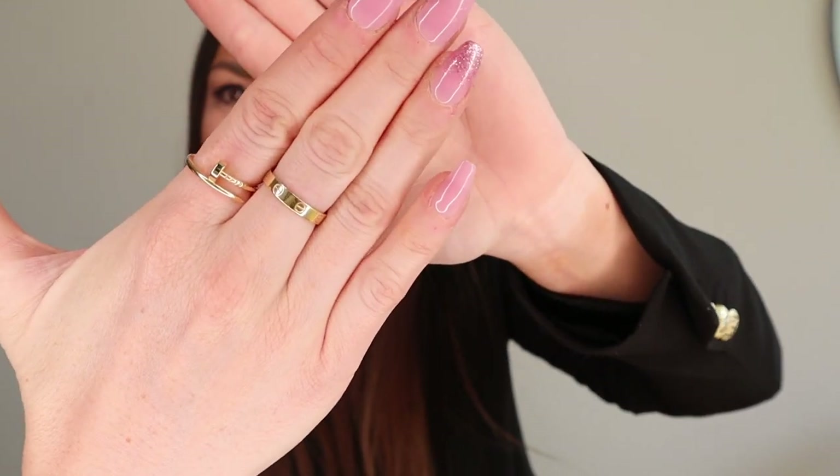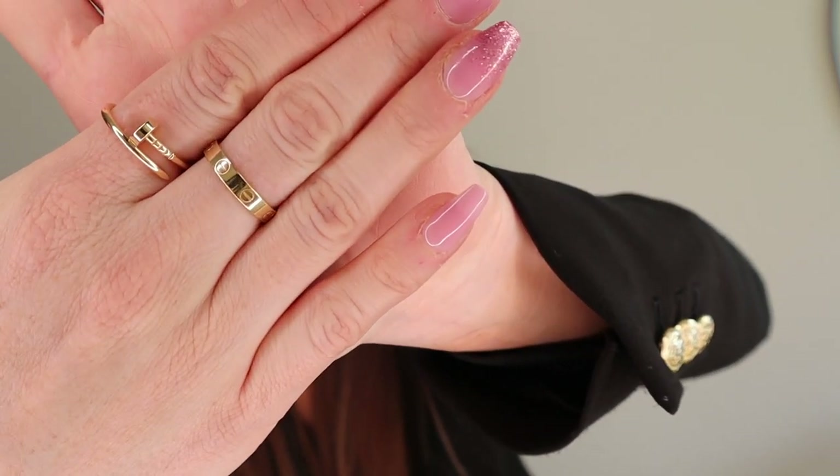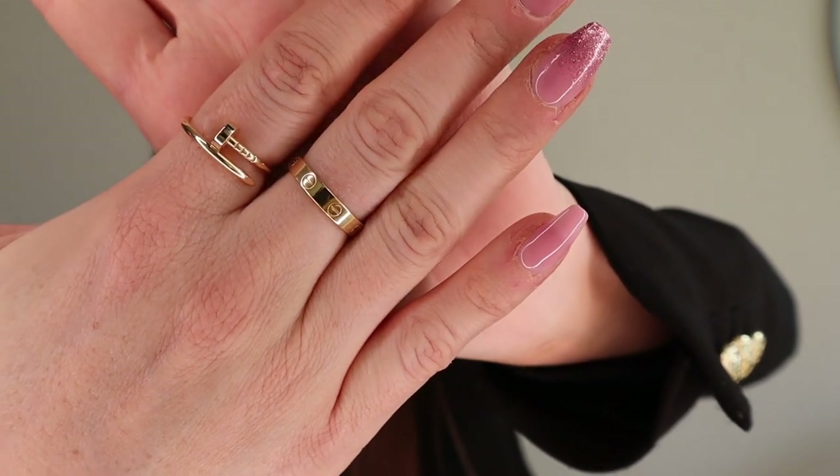I wanted this ring to fit here — this was actually the look I wanted. I wear it on my left side; on that side I wear my white gold jewelry, and on the other side I wear my yellow gold jewelry. I love this item so much. I went down a size because the Just Un Clou thin version runs smaller than the normal love ring.